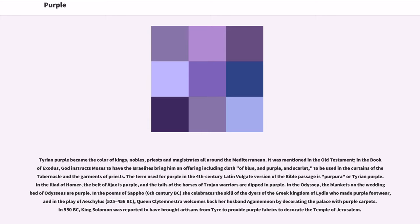Tyrian purple became the color of kings, nobles, priests, and magistrates all around the Mediterranean. It was mentioned in the Old Testament — in the book of Exodus, God instructs Moses to have the Israelites bring him an offering including cloth of blue, and purple, and scarlet, to be used in the curtains of the tabernacle and the garments of priests. The term used for purple in the 4th century Latin Vulgate version of this Bible passage is 'purpura,' or Tyrian purple.